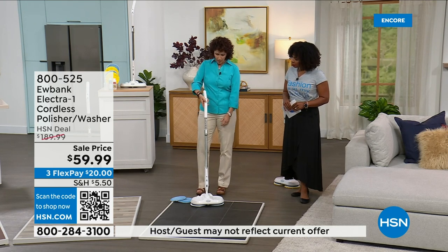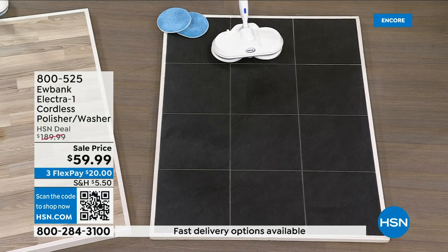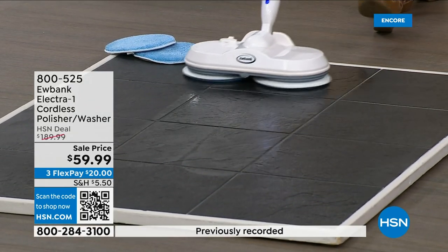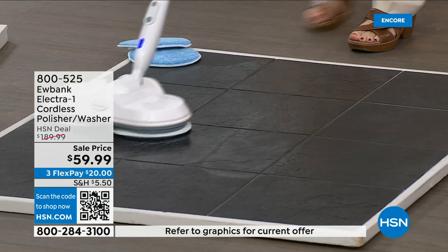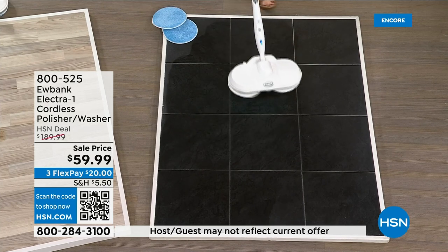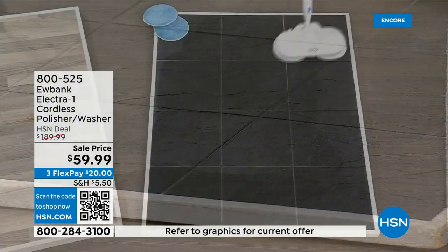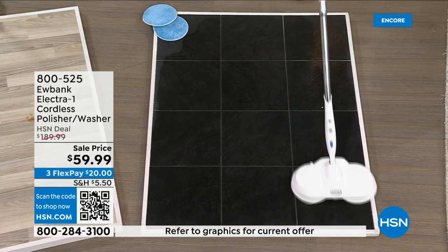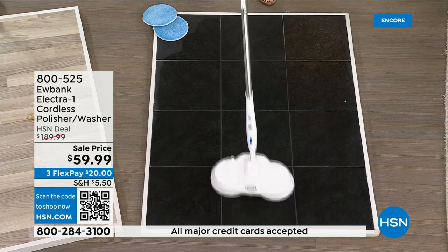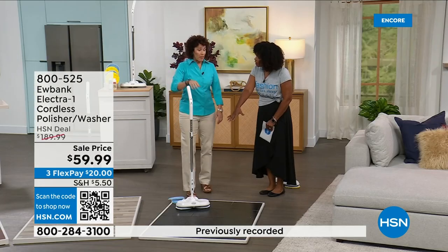You turn it on and it rotates at 150 RPMs. Watch the spray — it fans out in a V pattern. You don't have to bend over or do anything; it glides on the floors. All you do is push it, and when it's time to turn, it swivels easily back and forth. Look how easy it glides — even on textured surfaces similar to my floors at home.